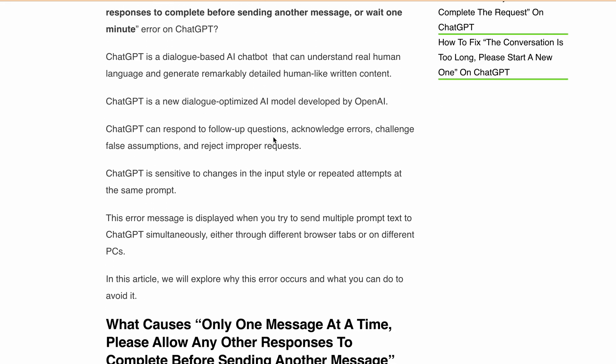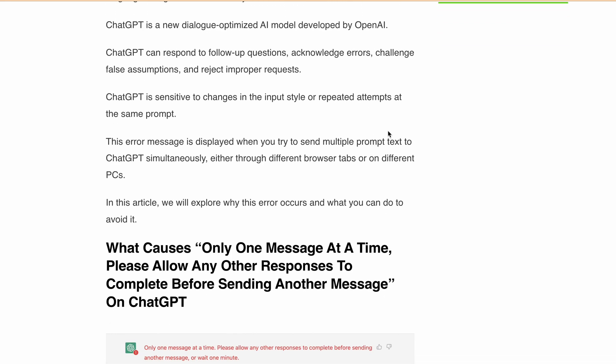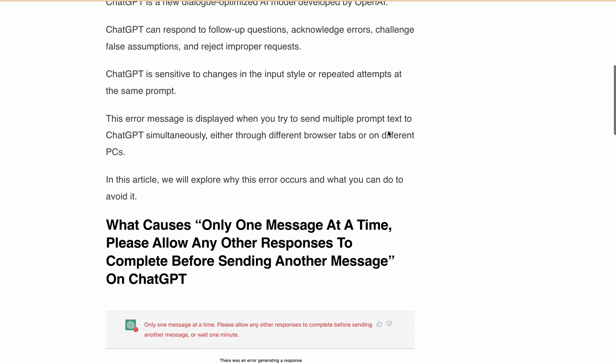As we know, ChatGPT is a dialogue-based AI chatbot developed by OpenAI that can understand real human language and generate remarkably detailed, human-like written content. ChatGPT can also respond to follow-up questions, acknowledge errors, challenge false assumptions, and reject improper requests.